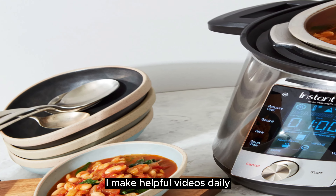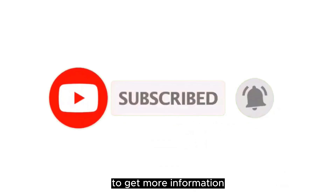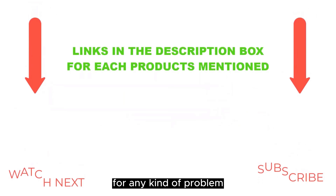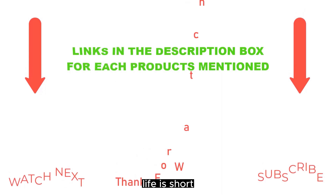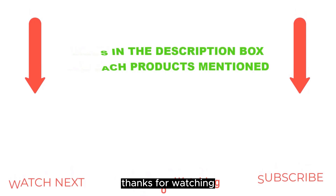I make helpful videos daily, so do subscribe to my channel and hit the bell notification. For more information or if you want to know product prices, please check my description. For any kind of problem please comment below and I'll help you further. Life is short so enjoy every bit of your life with our cool products, as they are going to make your life much easier. Thanks for watching.